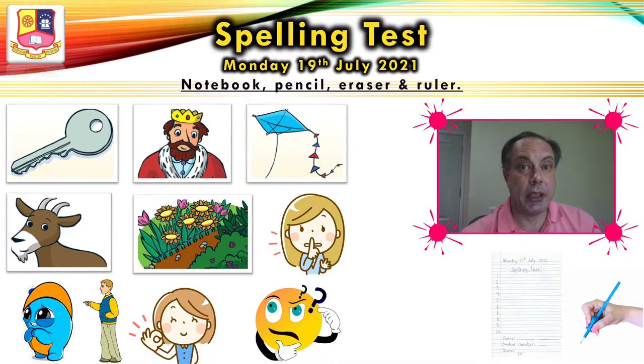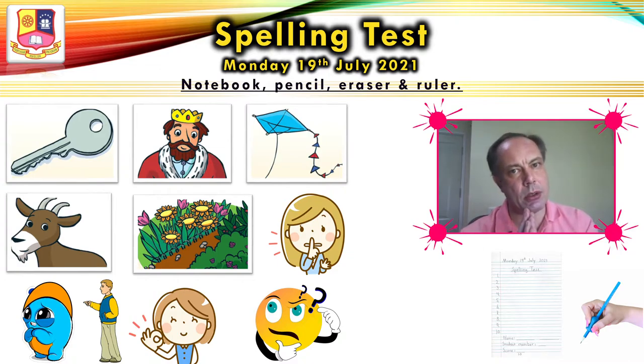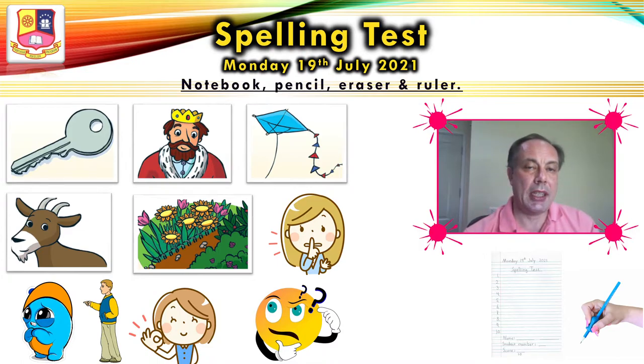I will repeat the words one more time. I want you to listen and check your answers. One: key. Two: king. Three: kite. Four: goat. Five: garden. Six: quiet. Seven: sorry. Eight: that's. Nine: okay. And ten: question. That was the spelling test. We will check the answers together tomorrow. I hope it went well. Let's continue to the next slide.